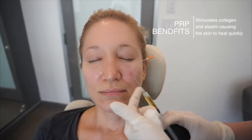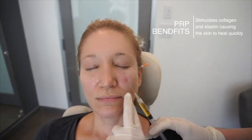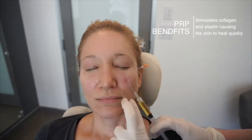We're using a cannula to inject this patient's own plasma back into her skin. It has a lot of growth factors in it, which will stimulate a high amount of collagen, elastin, and actually the skin to heal very quickly. It shows a little shadow and it will help that too.